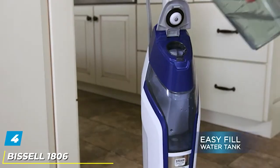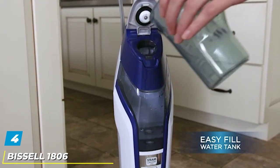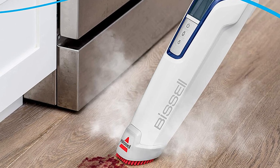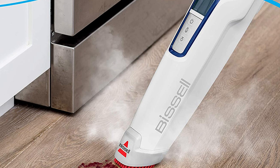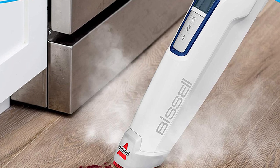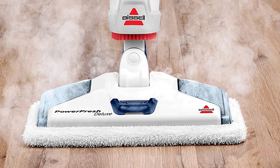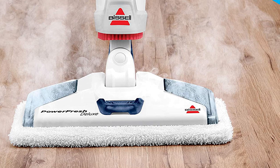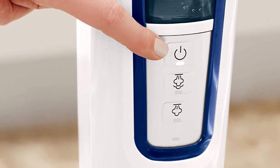Next at number four, we have the Bissell 1806 Power Fresh Deluxe Steam Mop. Its sanitizing power makes it extremely easy to eliminate up to 99% of bacteria and germs on your floors without the need for harsh chemicals. This lightweight steam mop includes an onboard spot brush designed to tackle even the toughest sticky messes. It comes complete with two types of pads, each expertly designed to meet your cleaning needs. The microfiber mop pad helps keep floors clean each day.